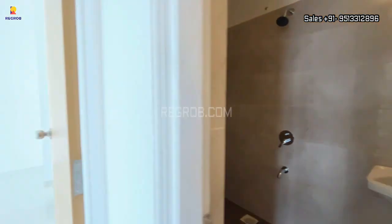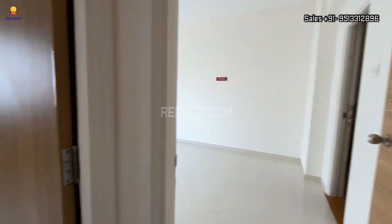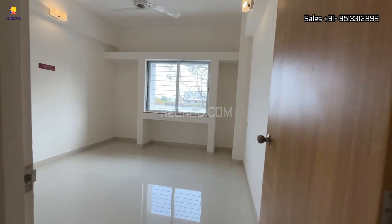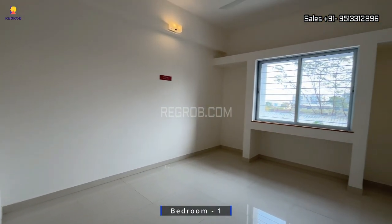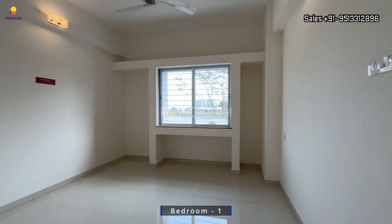Opposite to this we have the first bedroom. The room has a good amount of space and is designed with dedicated space for a wardrobe. It also has a big-size window for ventilation.